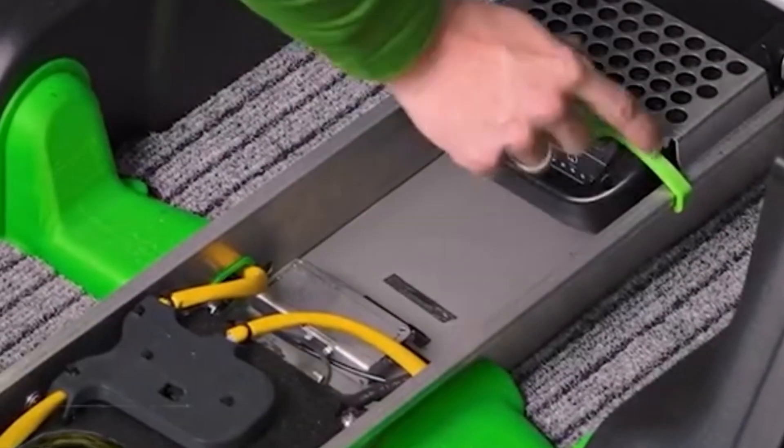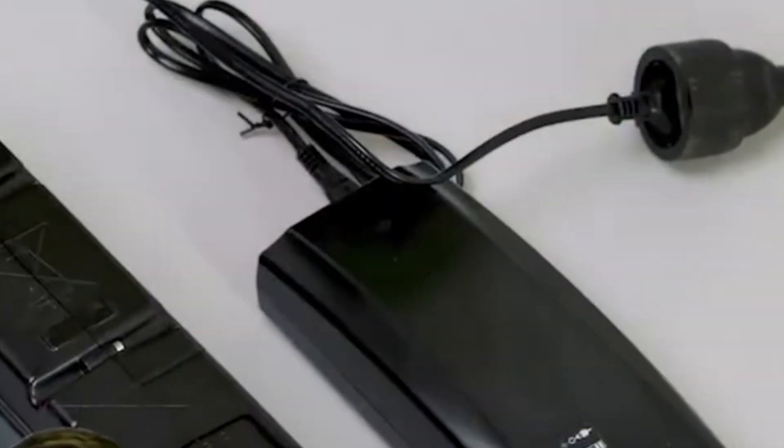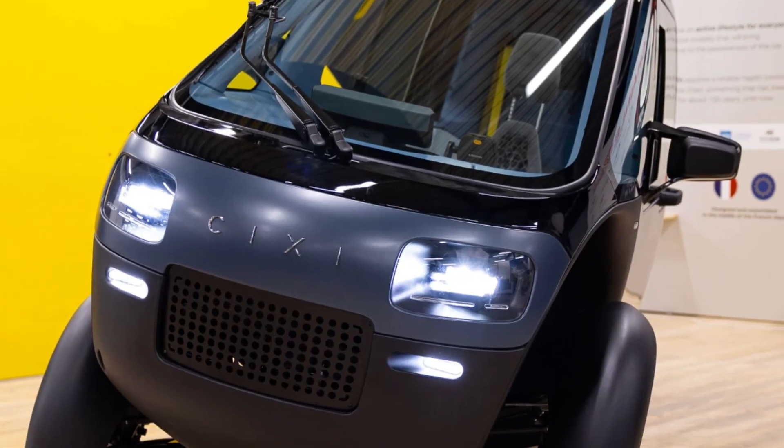But seriously, how much would you pay for this? This could completely revolutionize personal urban mobility — it's efficient, it's innovative, it's protected from the weather, and it looks insanely fun to drive. Is this the future of getting around cities, or is it just a super cool niche toy? Let me know your thoughts in the comments below.